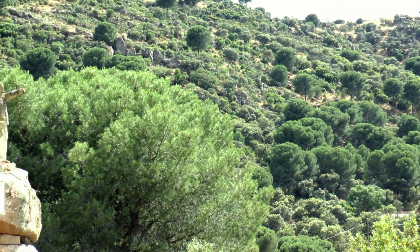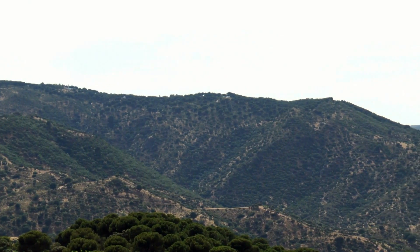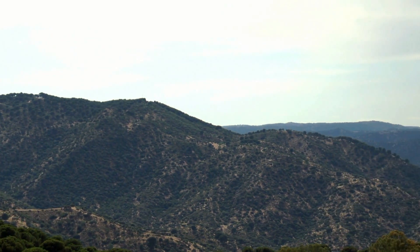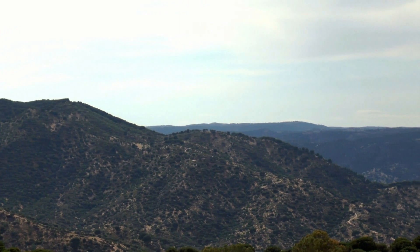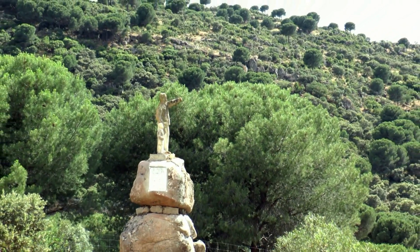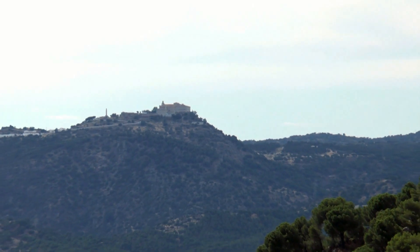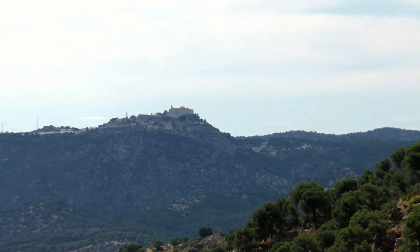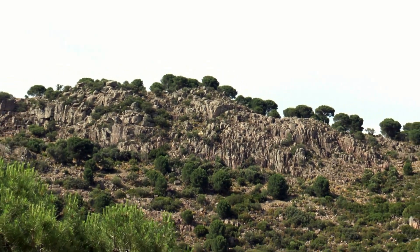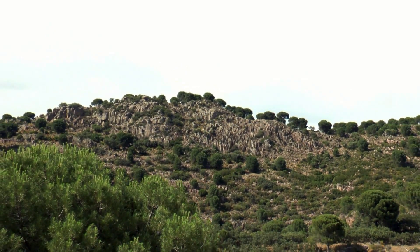Nuestro siguiente destino es el Mirador del Peregrino, un auténtico balcón con vistas a la Sierra de Andújar que toma su nombre de la estatua que hay en el lugar. Desde aquí observamos una magnífica panorámica en la que destaca una sucesión de lomas cubiertas de espesa vegetación. Al fondo se sitúa el Valle de Alejándula y la Solana de la Virgen, donde se levanta el Santuario de la Virgen de la Cabeza. A nuestra derecha está el Castellón de San Miguel, un magnífico ejemplo de relieve granítico.